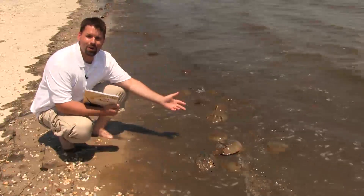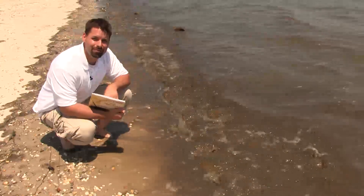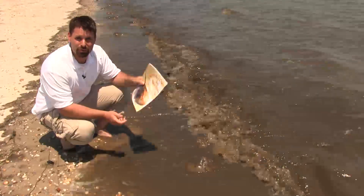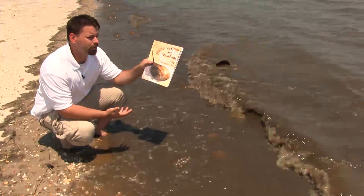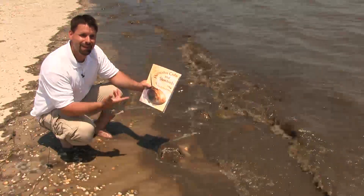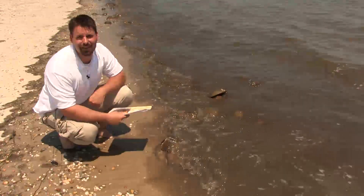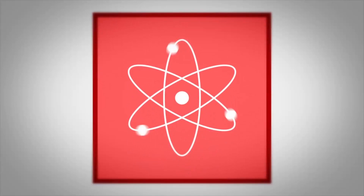If you want to learn more about horseshoe crabs, green eggs in the sand, and shorebirds in the food web, check out our links in the video description or check out this book: Horseshoe Crab Shorebirds: The Story of the Food Web by Victoria Crenson. Science is so cool. So are green eggs in sand. Thanks for watching. See you next week.